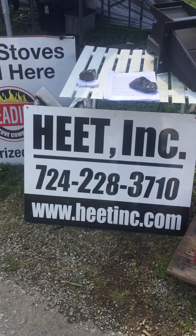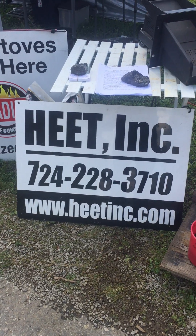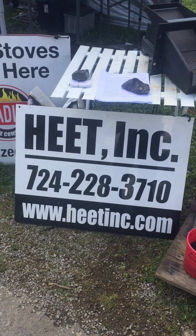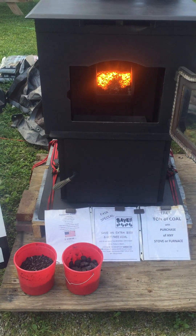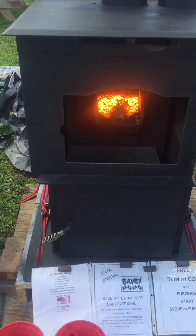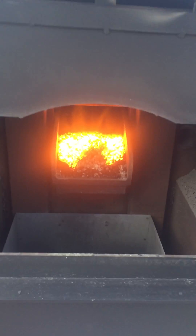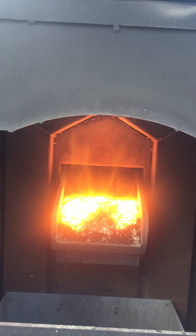Hello, this is Paul Bradley with Heat Incorporated. We sell anthracite coal in stoves and we're going to show you that anthracite coal actually burns as clean as natural gas. Absolutely no smoke and a real hot, nice radiant heat.